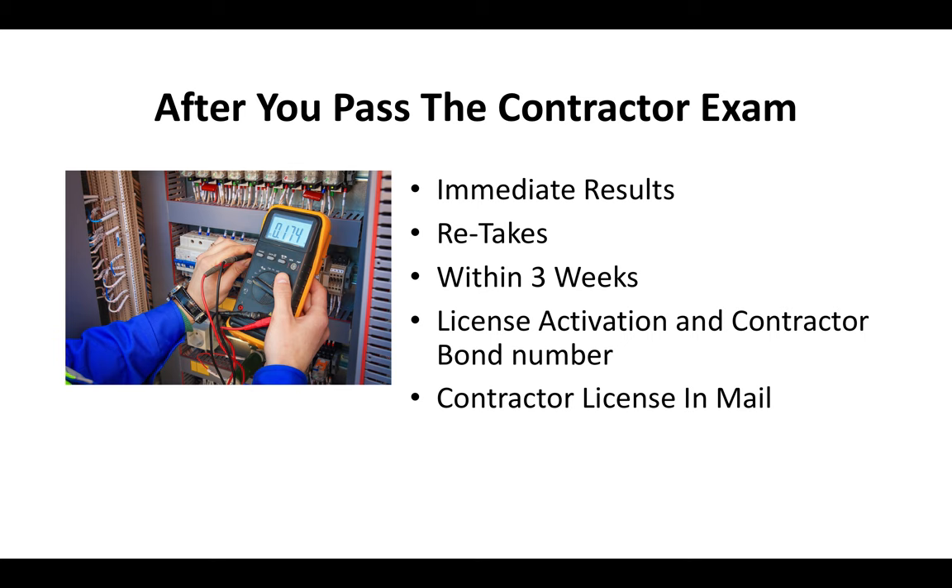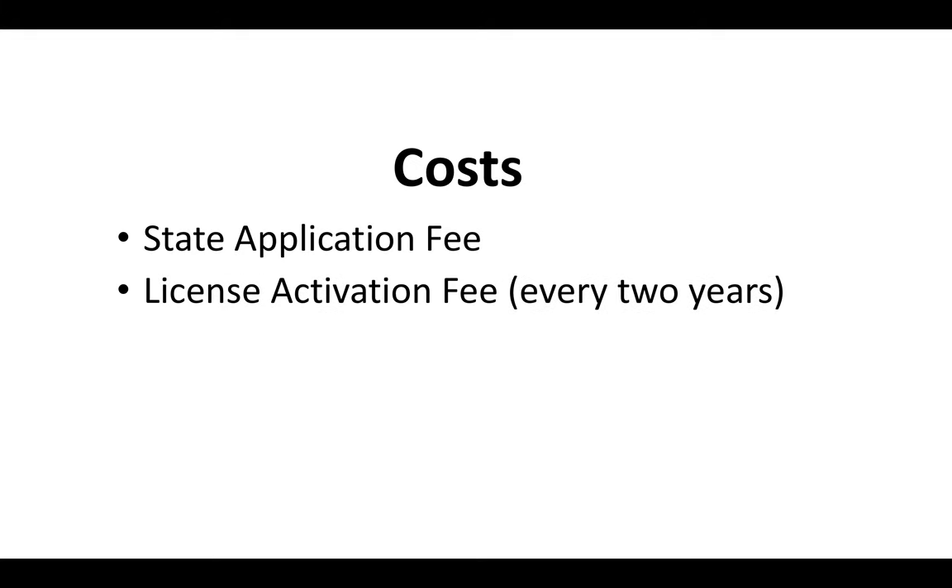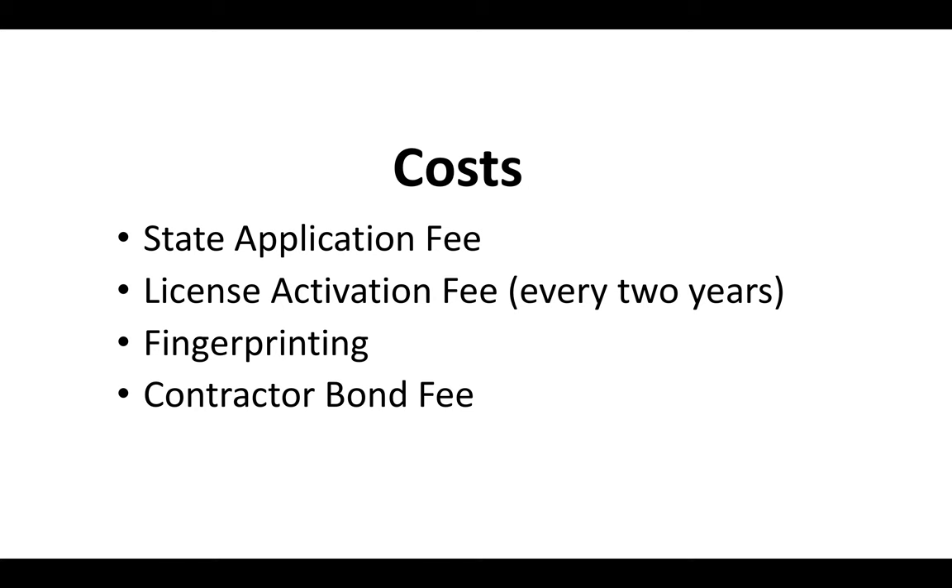Usually you get your contractor license card in the mail within a couple of weeks. As for costs, you've got to pay a state application fee, a license activation fee every two years, fingerprinting, and a contractor bond fee. I've got a video covering all the current fees — I always update that video so you know exactly what it costs to get the C10 license.